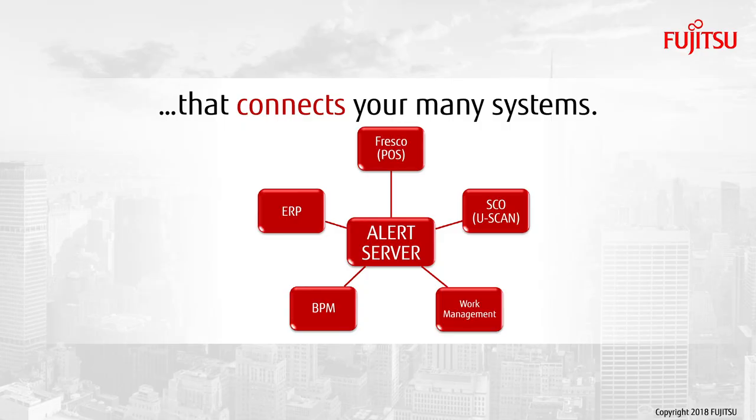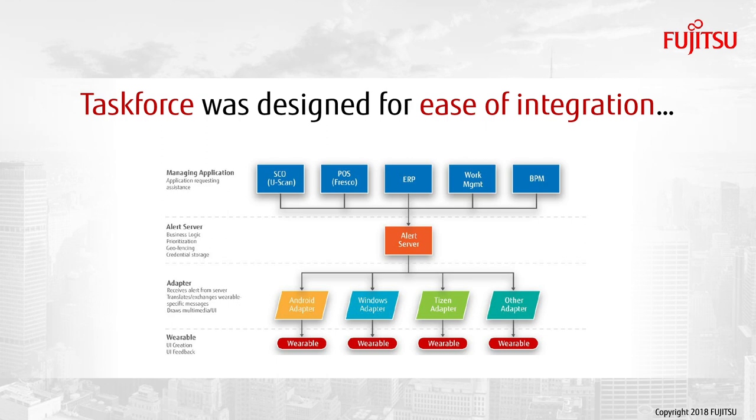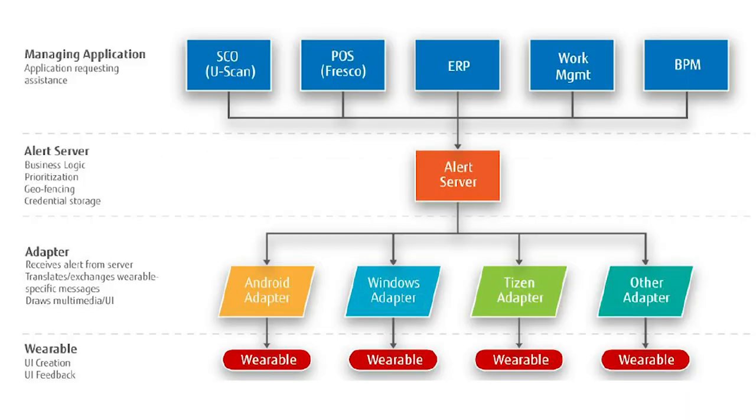This is a platform we use to streamline communication either in the store or independently with other software. It interfaces natively with all the software we have and links into third-party applications. Stores can use this in any situation where they need to streamline back-and-forth movement in a store. They can use it to reduce training by taking systems that know of certain events and situations to identify roles and responsibilities to different users. It's a hardware and software agnostic platform.